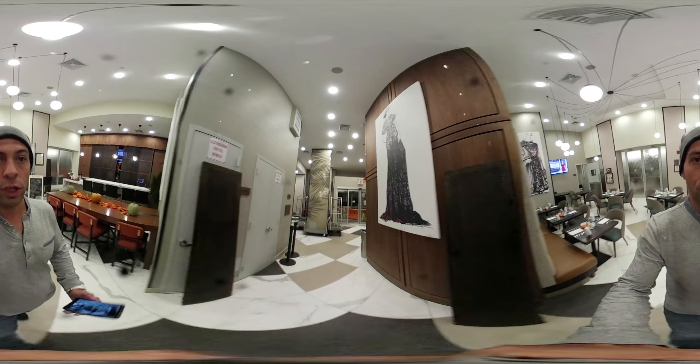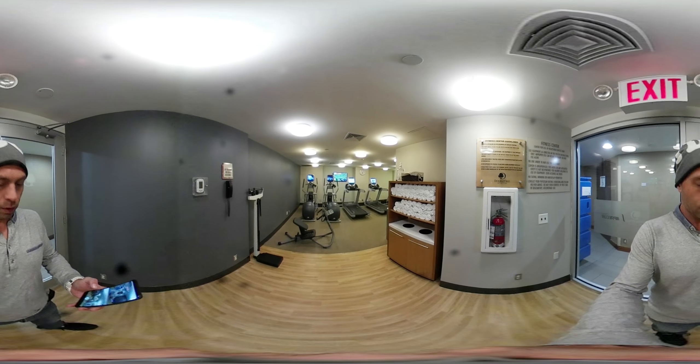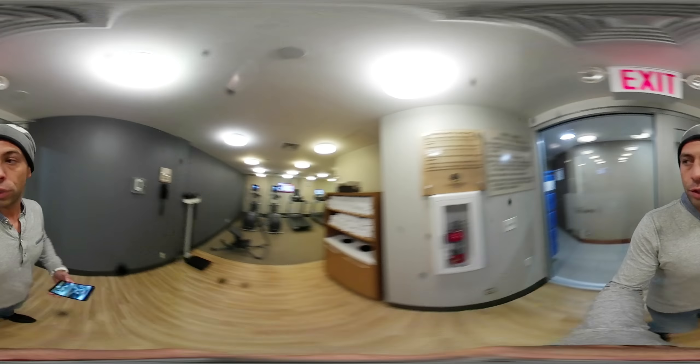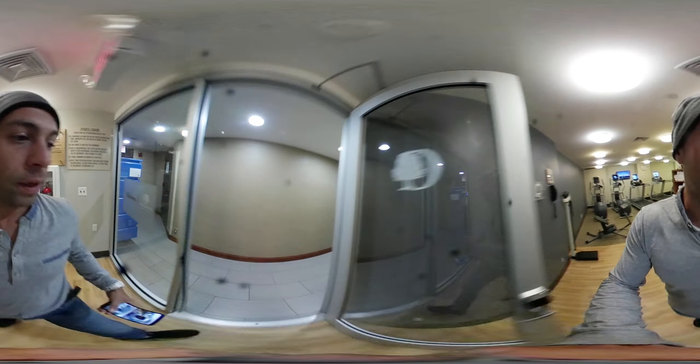I will take you to the gym. Alright, here I am in the gym, which is perfect and clean.